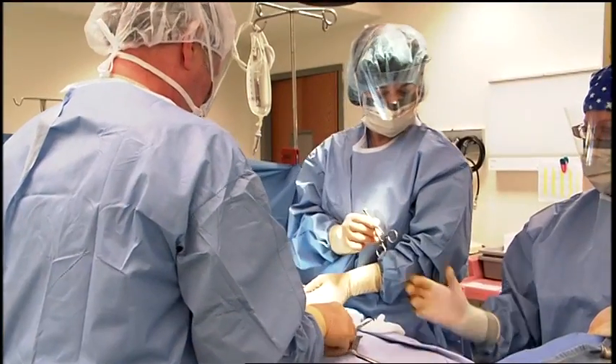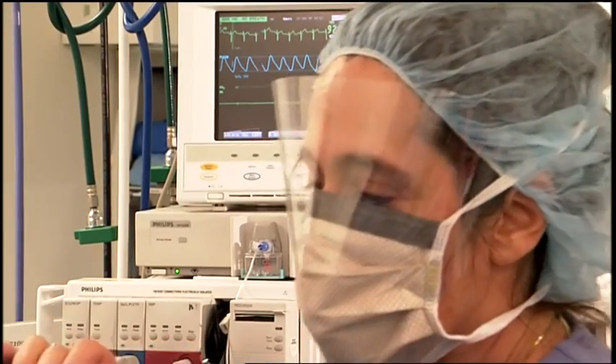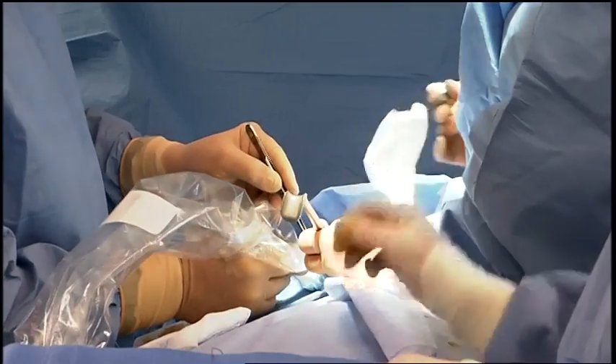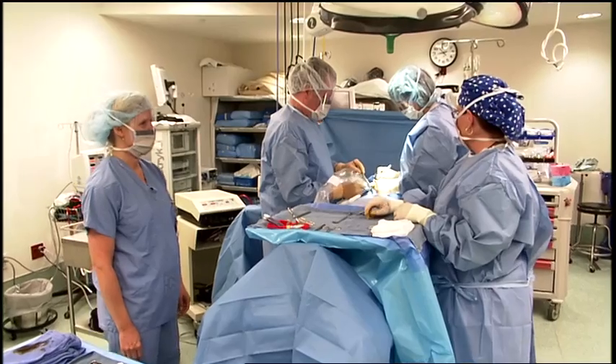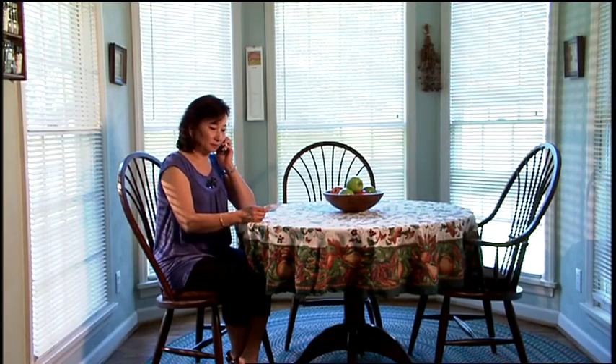Some patients request immediate reconstructive surgery. To create an aesthetically pleasing breast that is the same size, shape, weight, and appearance of the original usually takes more than one operation and touch-up procedure. Patients should check their medical insurance to verify that reconstruction of the breast and operations on the normal breast to make the pair symmetrical are covered.